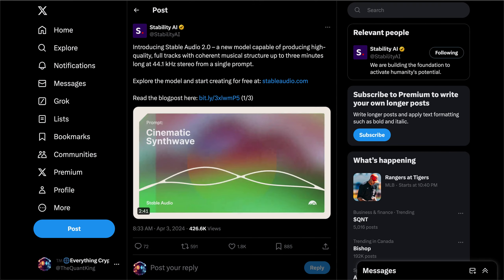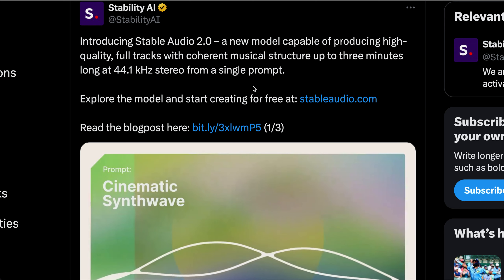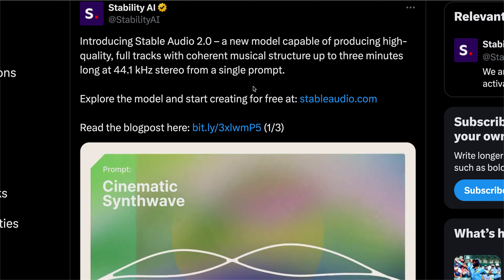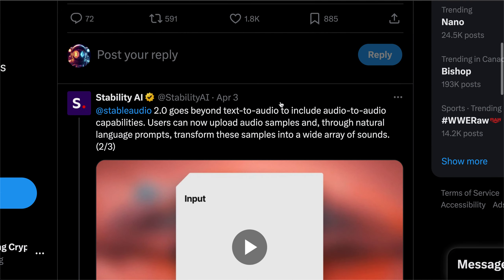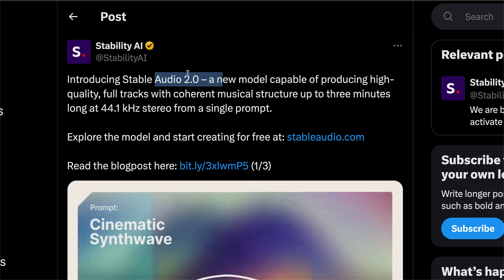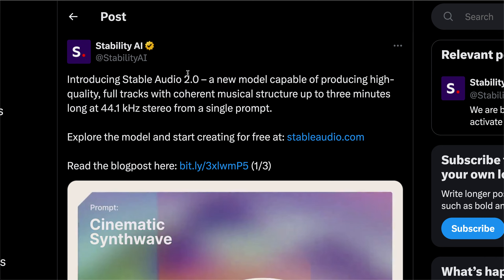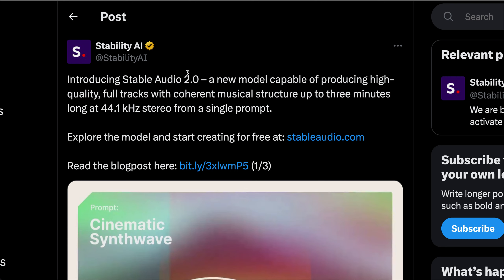One other thing worth mentioning: Stability AI also released Stable Audio 2.0, a new model capable of producing high-quality full tracks. They have a text-to-audio feature as well as an audio-to-audio feature, which lets you type or say a prompt and get new music or audio in return. It looks like they're building out on all fronts — text-to-image, text-to-video, text-to-audio — and if the Render Network is the back-end infrastructure powering all these different models, that would be a massive area of demand and utility for the network.